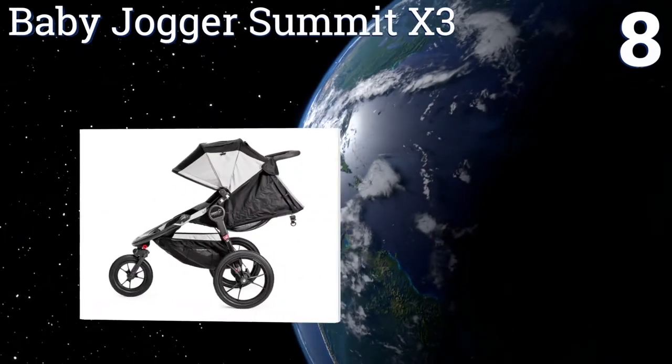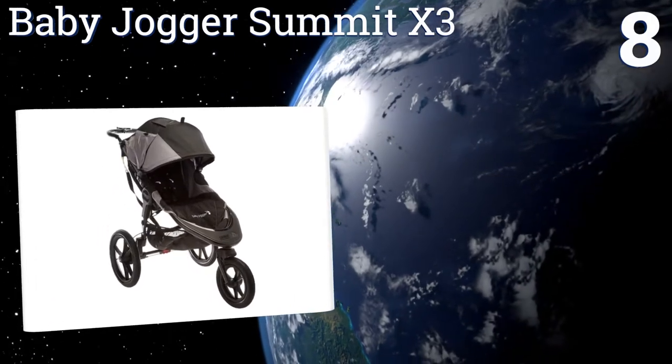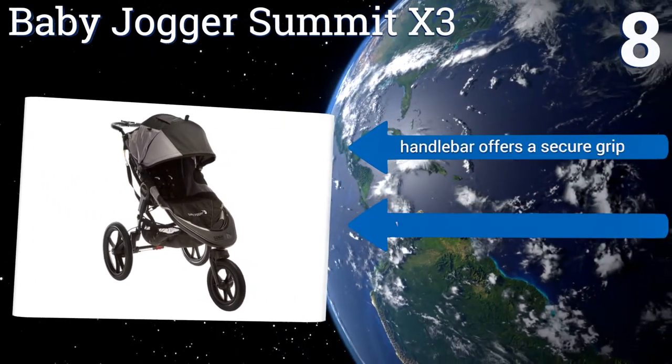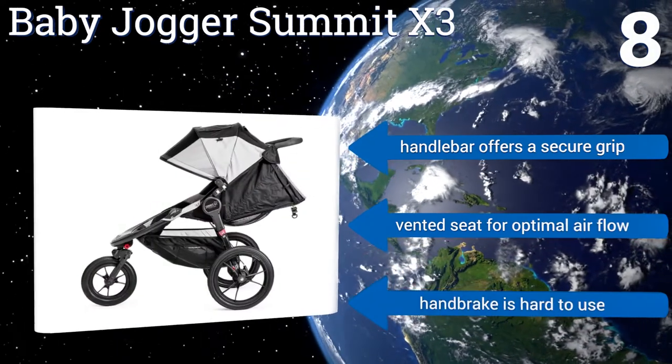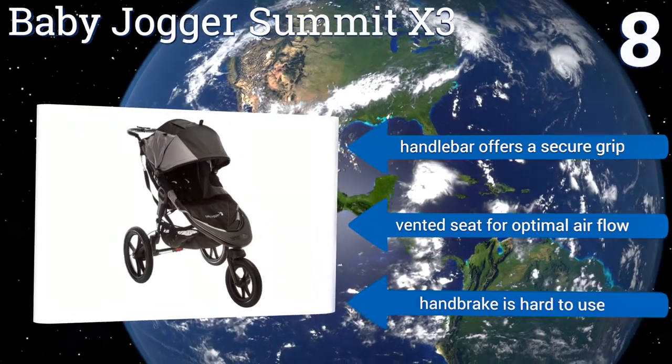Coming in at number eight on our list, the Baby Jogger Summit X3 has a patented folding design that's as smooth as silk to operate. It also features a simple lever that makes it a breeze to switch the front wheel to swivel or stationary mode, but some complain about it being a bit heavy to lift. The handlebar offers a secure grip and it has a vented seat for optimal airflow, however the handbrake is hard to use.